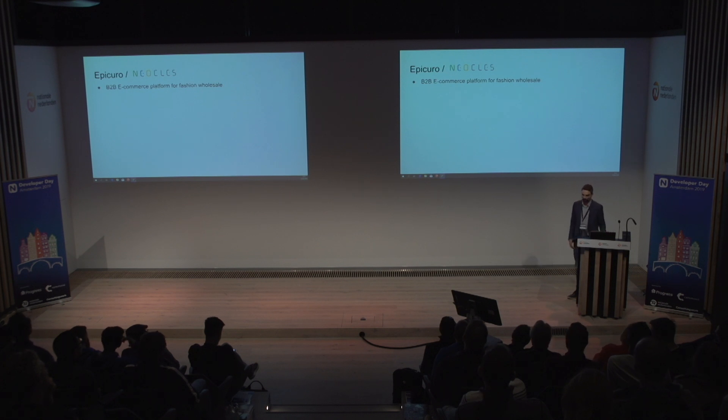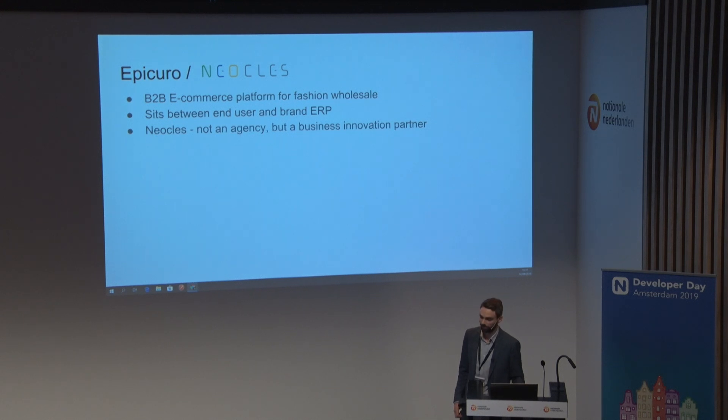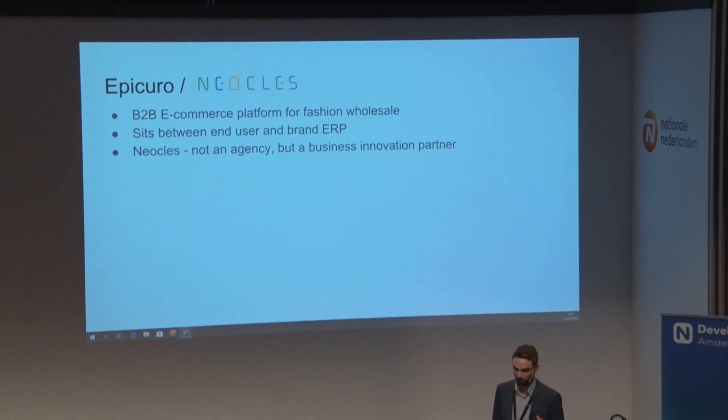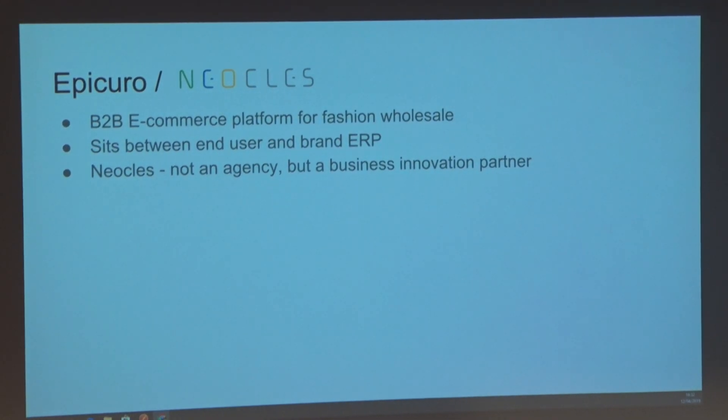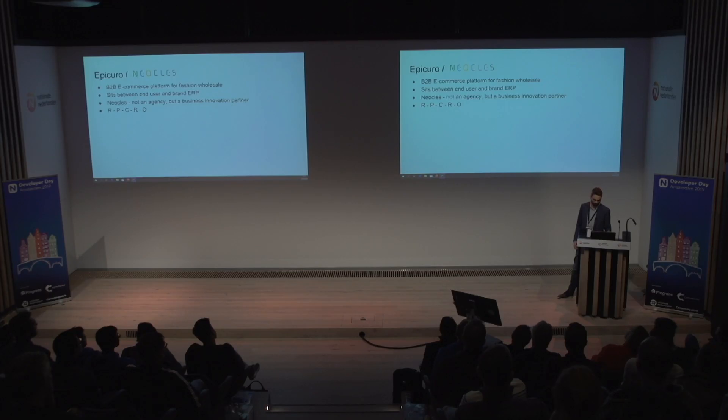The product we built at Neoclis is called Epicuro. It's a B2B e-commerce platform for fashion wholesale. It basically sits between the end user — which is the sales representative for a big brand or the store owner — and the brand ERP system. Neoclis is not an agency but a business innovation partner, so we build our own product in collaboration with the big brands. The name Epicuro stands for recommend, purchase, check out, review, and order — we juggled the letters around to get Epicuro, because that sounds cooler than RPCRO.